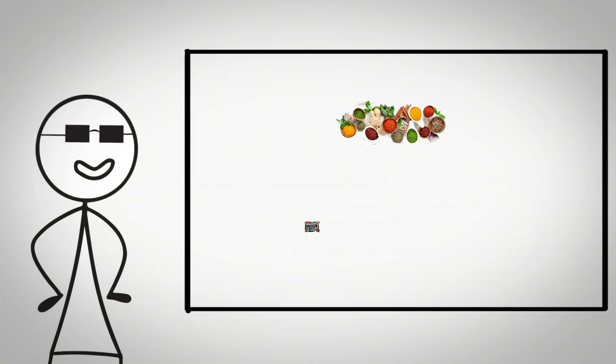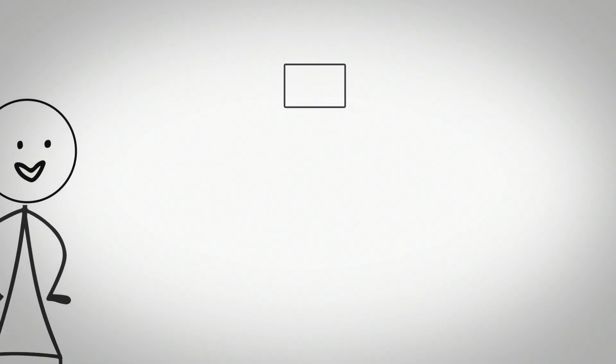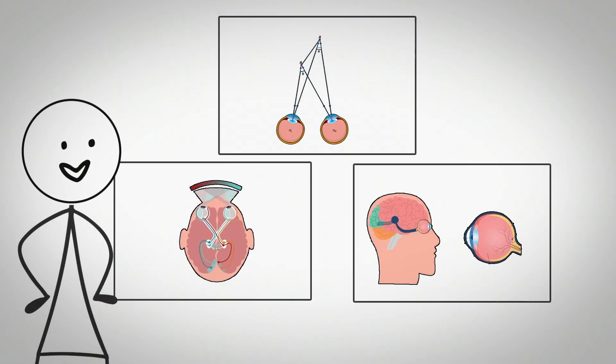Close-set eyes were advantageous in ancestral environments where gathering small food items, crafting tools, and detailed manual work were essential survival skills. The reduced inter-eye distance changes how parallax information is processed by the visual system, actually improving depth perception and detail discrimination at close distances.